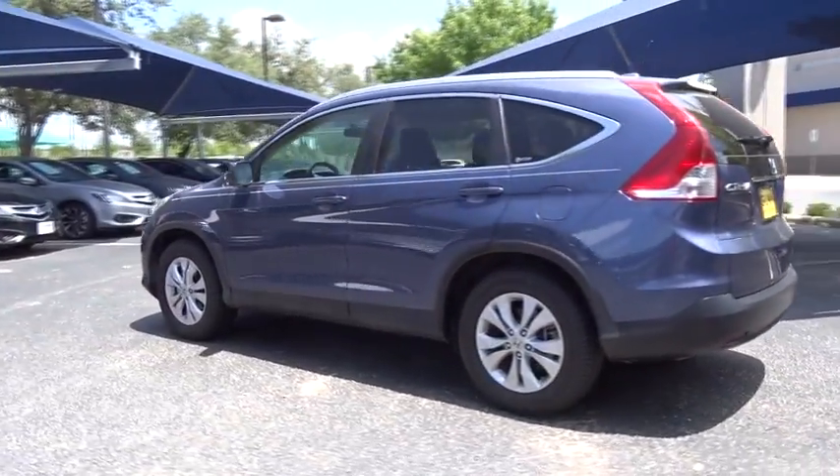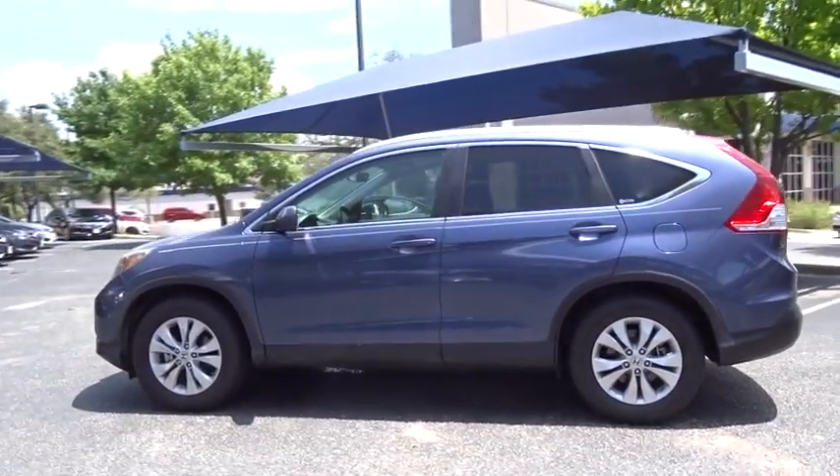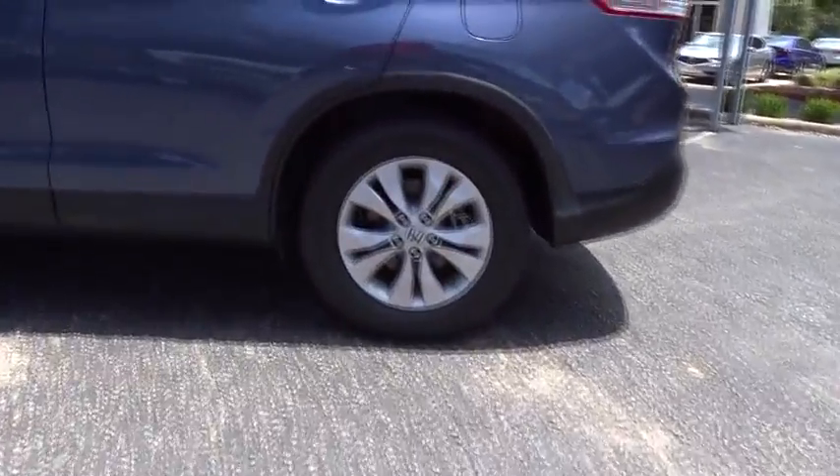This vehicle has less than 75,000 miles. Here are some of this vehicle's great options: stability control, traction control, anti-lock braking system,